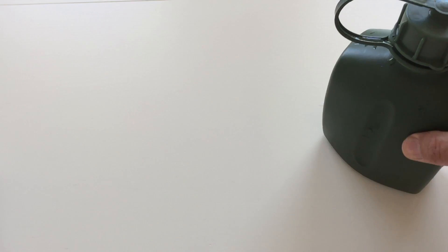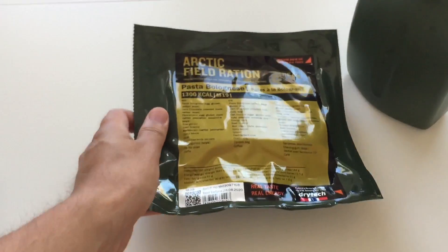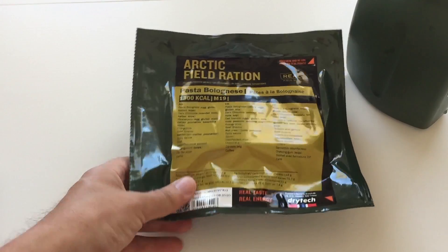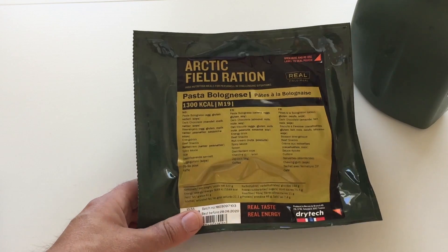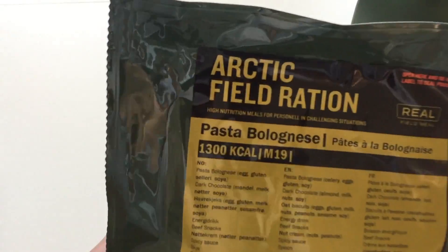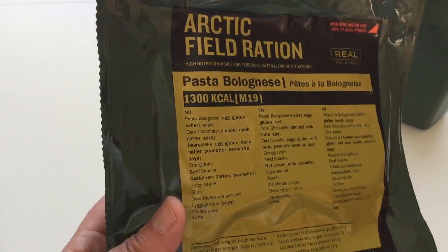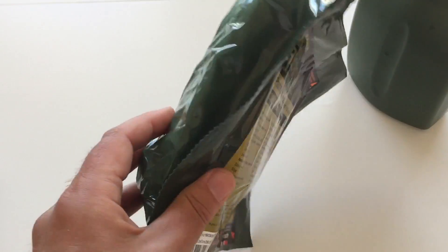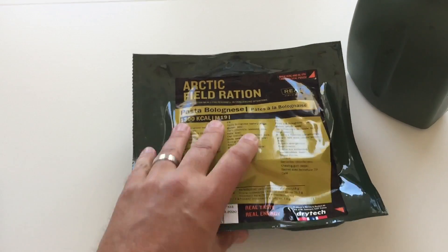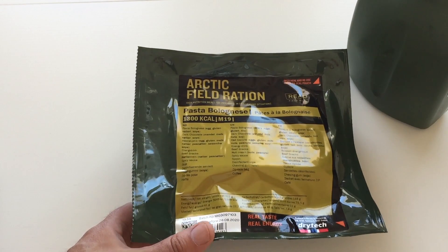Okie doh boys and girls, what do we have today? Boy am I excited! Take a look at this one. You know, these are pretty difficult to find and now I succeeded. What we have is an Arctic field ration, a Norwegian one. This means freeze-dried food — it's one meal and then some snacks and other stuff.